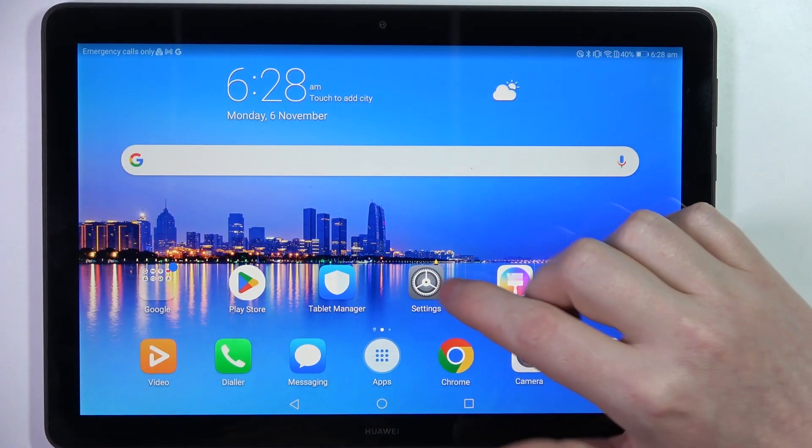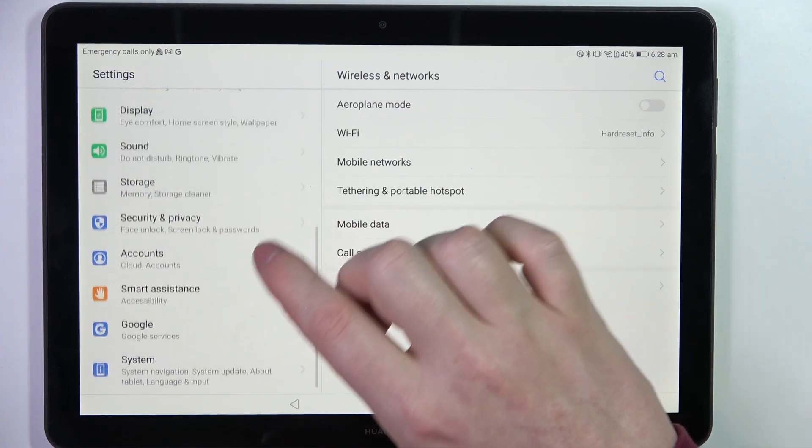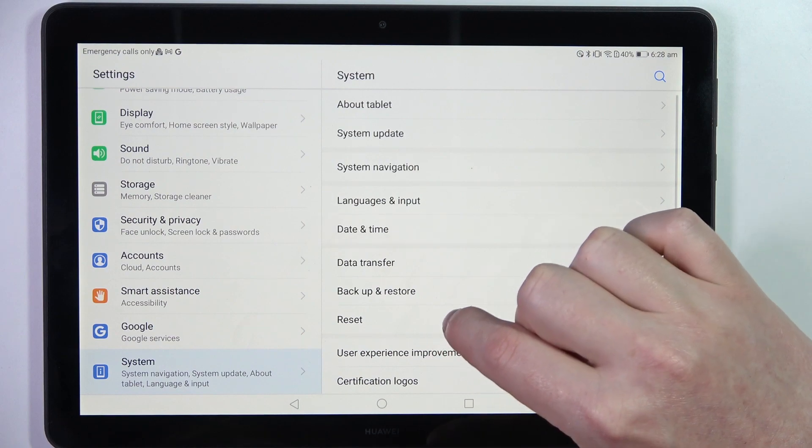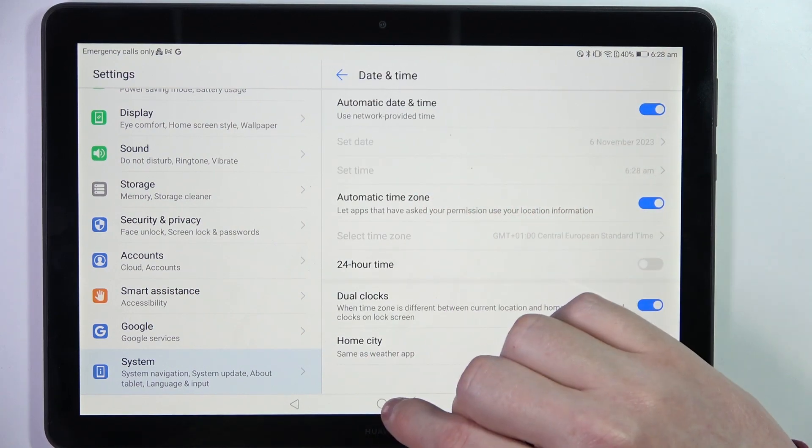Now to fix this, we need to open our settings, then scroll all the way down and find System. Inside there's Date and Time, and here we want to make sure that automatic date and time settings are enabled.